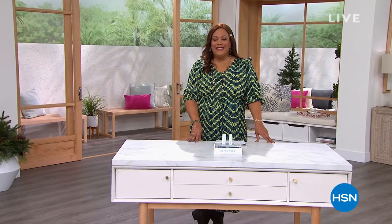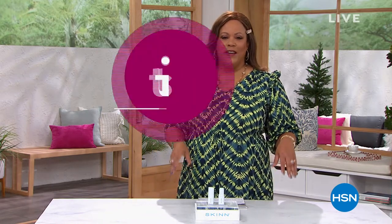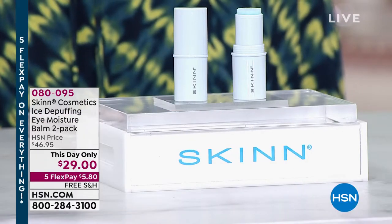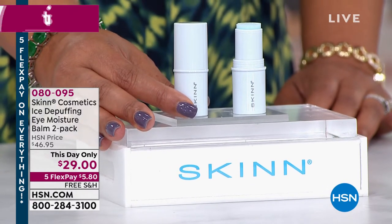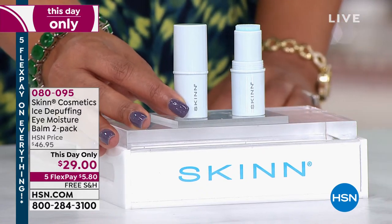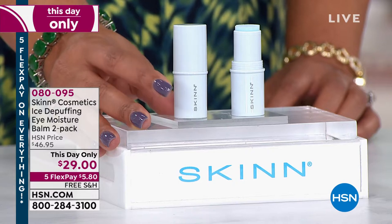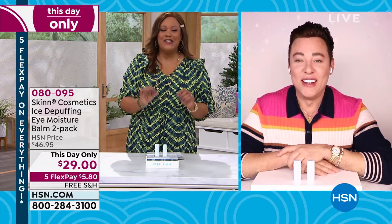Welcome back to Daily Deals and Steals — this is the first big sell of 2022, so we have five flex on absolutely everything. You may have been thinking about your New Year's resolution — maybe getting more rest. Well, this is your opportunity: even if you don't get that rest, you're going to look like it. This is by Skin Cosmetics — it's an eye-depuffing, eye-moisture balm, a two-pack. It's not a serum and it's not a cream — it's a balm, and I think it's absolutely magical. I want to bring in Demetri James, the owner and founder of Skin Cosmetics. Everybody comes to him to manufacture their items, so you know he's good. This is a day-only $29 offer. You look so beautiful — all refreshed!